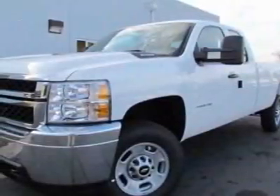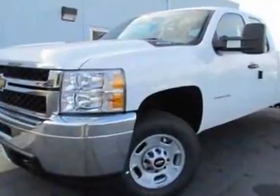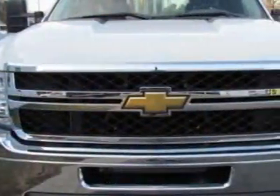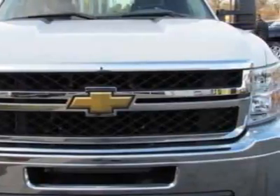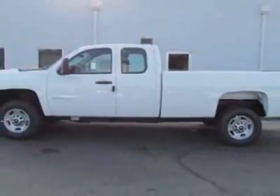Check out this new 2011 Chevrolet Silverado 2500 HD. This vehicle has a full factory warranty. This Silverado 2500 HD boasts an engine and has a 6-speed automatic transmission.